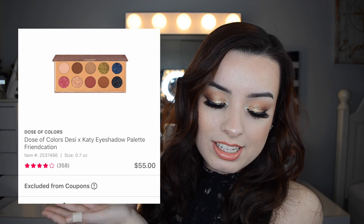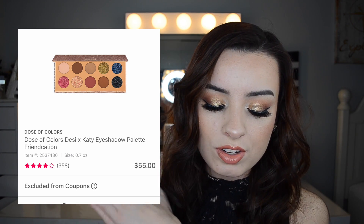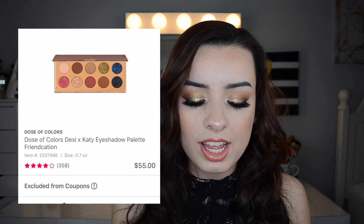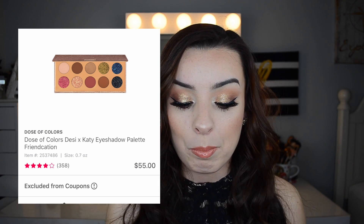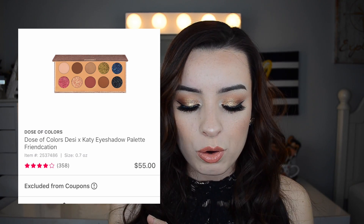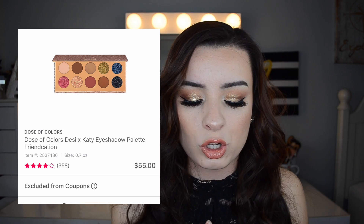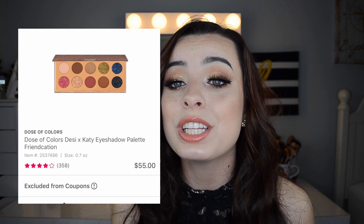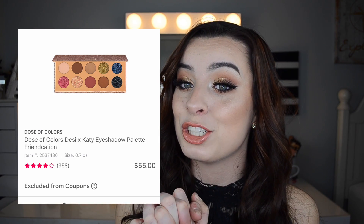The first deal I want to talk about is on March 18th — the Dose of Colors Desi and Katie Eyeshadow Palette, Friendication. It's typically $55 but is on sale for $27.50. This is an absolutely beautiful palette. You get some nice shimmers, some nice mattes, a mix of neutrals with a pop of blue and green. I think it's a really unique palette and I've heard really good things about Dose of Colors eyeshadows, so I'm really wanting to pick that up.